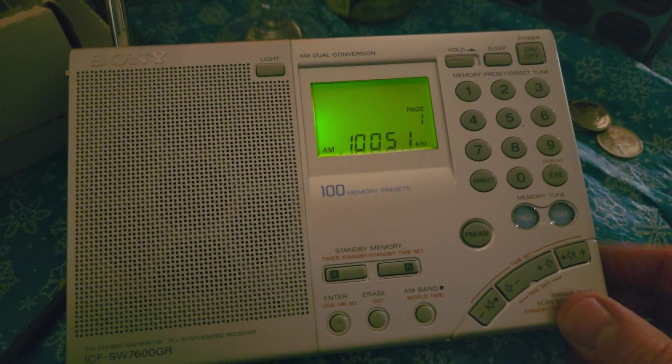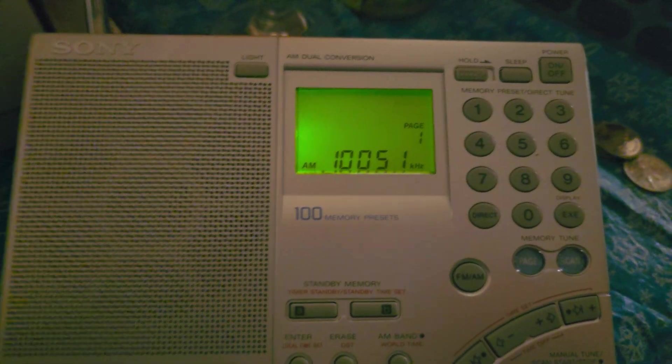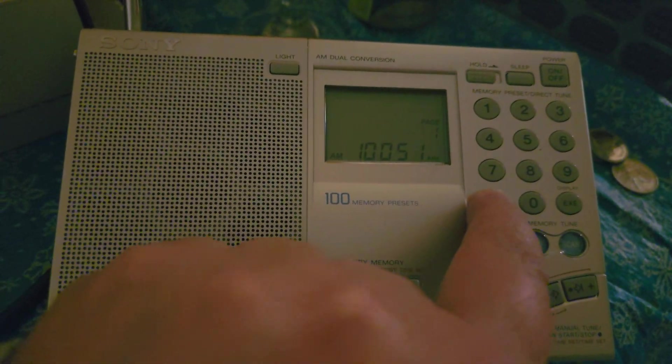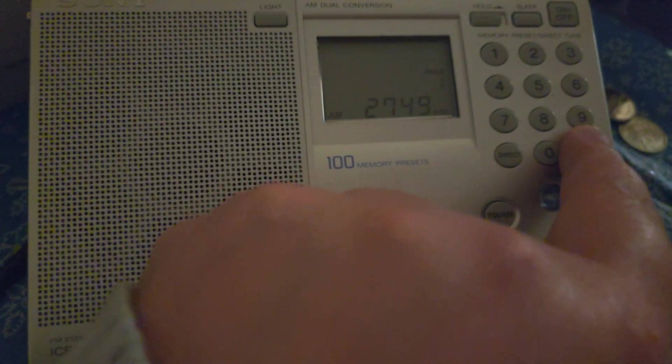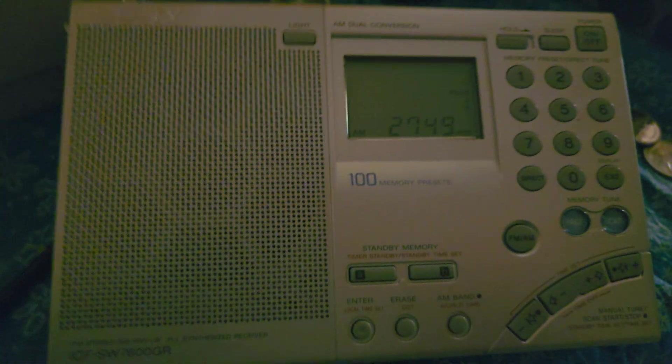Hello, this is Gander Radio, Newfoundland. I'm testing out this Sony ICF-7600 receiver — it's kind of interesting to see its operations.